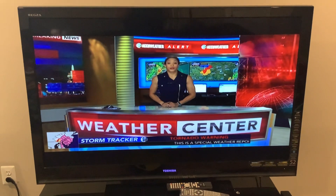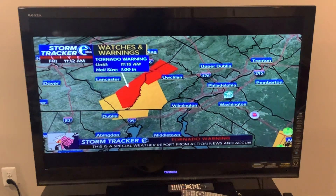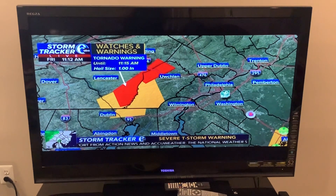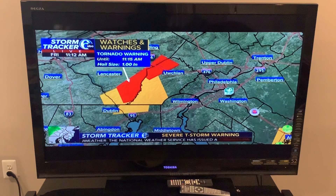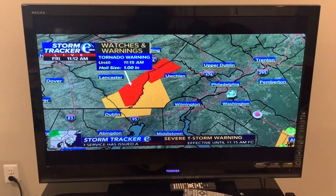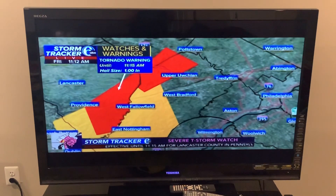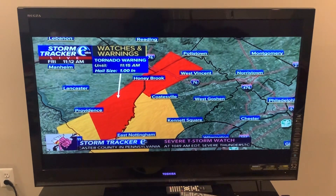We are breaking into programming as we are tracking severe weather here at Action News. We do have tornado warnings that have been issued by the National Weather Service. This encompasses portions of Lancaster County, also working its way into south-central Berks County, and also into north-central Chester County. The red polygon on screen marks the tornado warning itself.